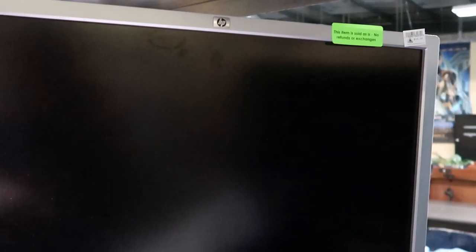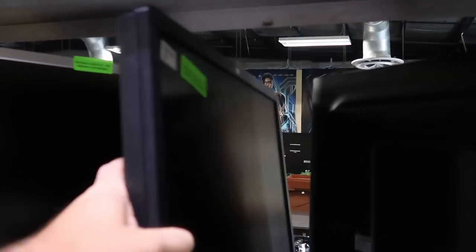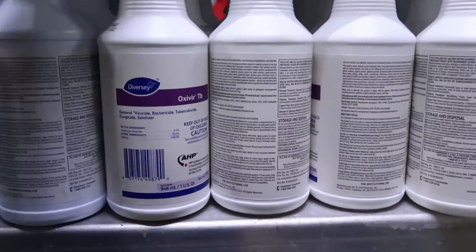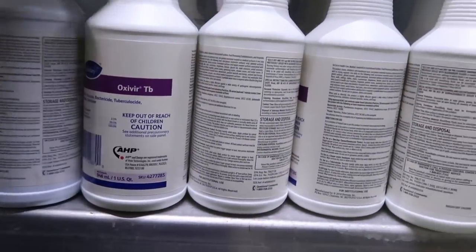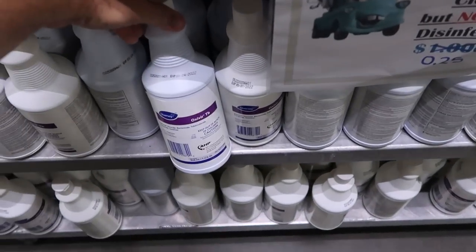We just made our way into the Property Control side. They have a bunch of monitors here that were used in Disney property — Hewlett Packard ones — these are $10 a piece. Definitely very cool to see some of these offerings. They also have some type of antibacterial disinfectant for $0.25.